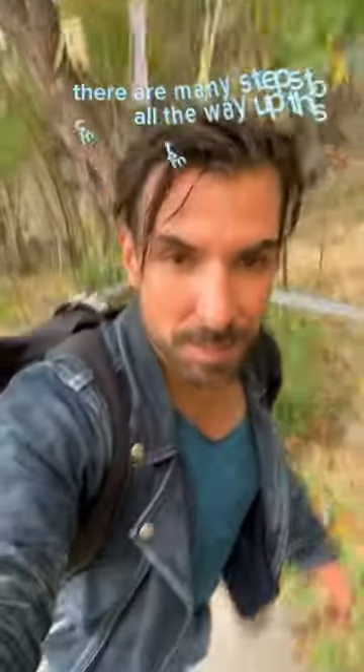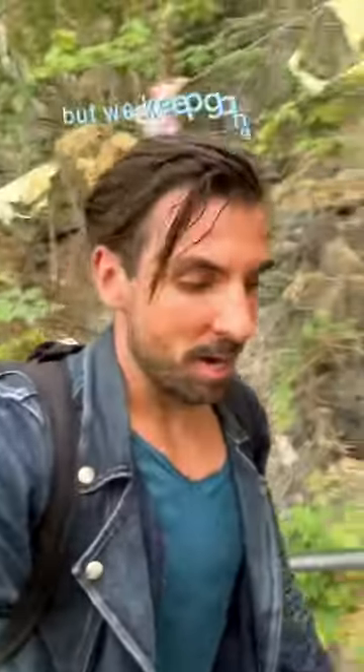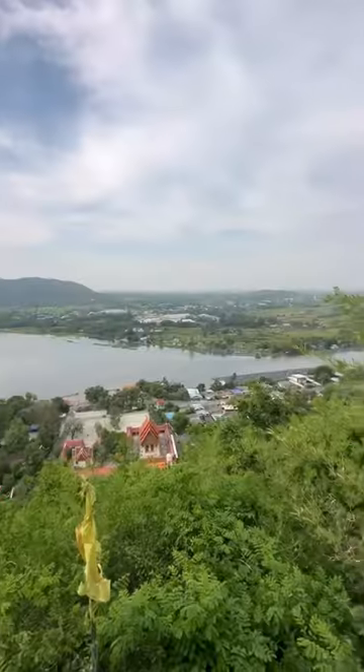There are many steps to come all the way up this temple, but we keep going. Let's go. There were more snakes here.